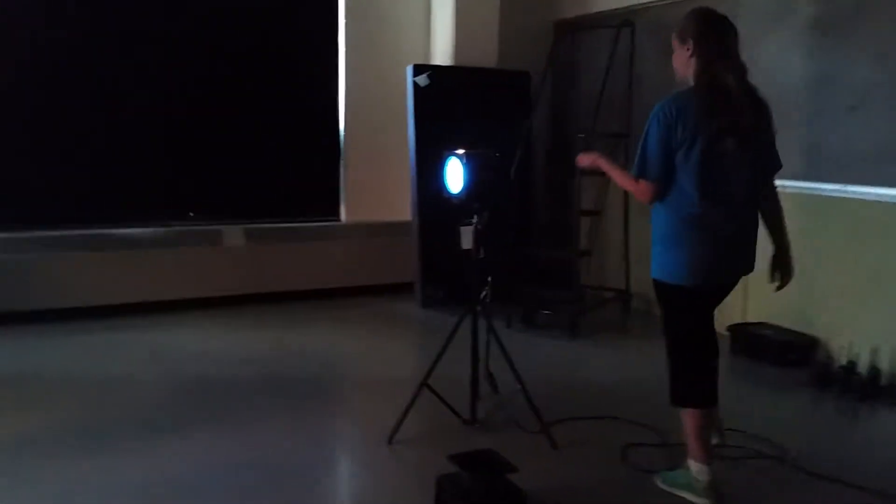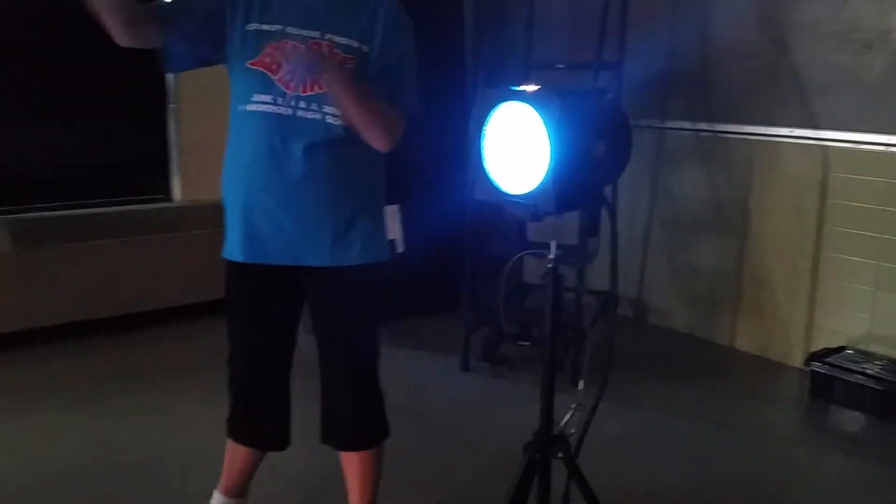This has a blue gel over it because the scene takes place at night — it produces the moonlight and it gives us a feel that it is night time. Thank you for watching this behind the scenes. Bye!